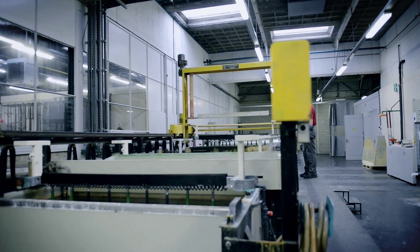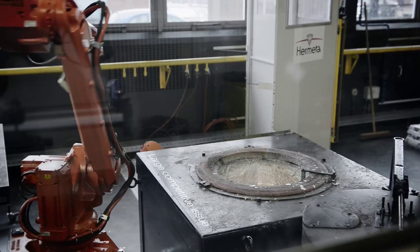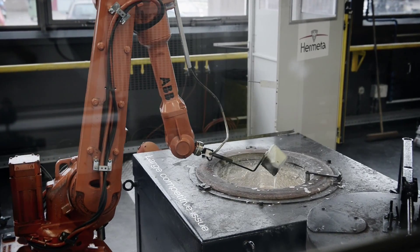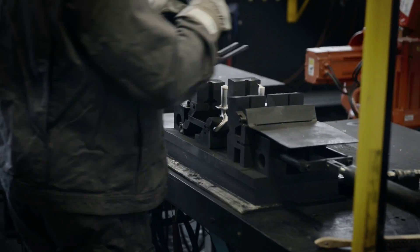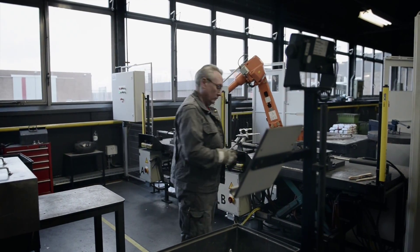We started looking into robotics because we have mass production series up to a million pieces, and there's a large competitive issue. Although we're a very mass production type of industry, we start with creative thinking.